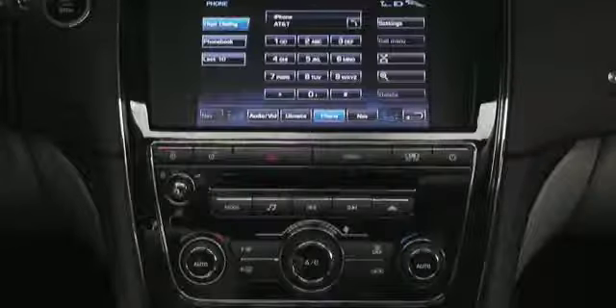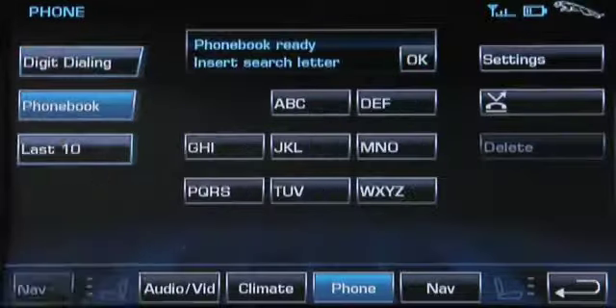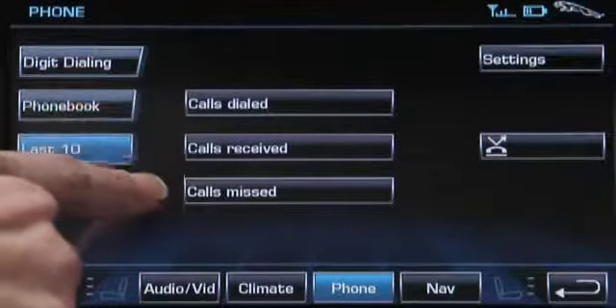For most Bluetooth phones, the XJ downloads the phone book or contact list when it connects. To access your contact list, select Phone Book from the phone menu on the touchscreen. You can also touch the Last 10 icon to find the last 10 calls made, received, or missed.